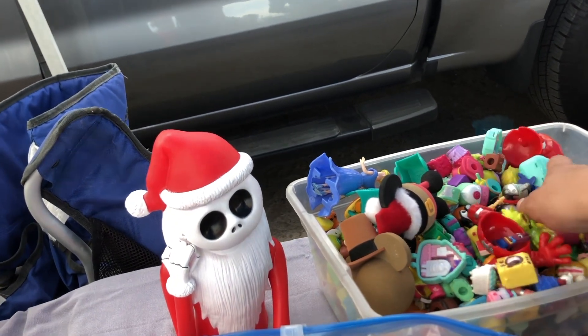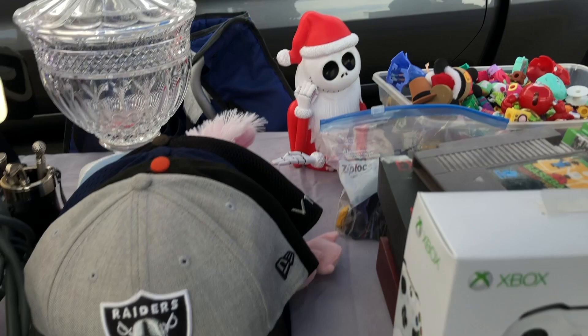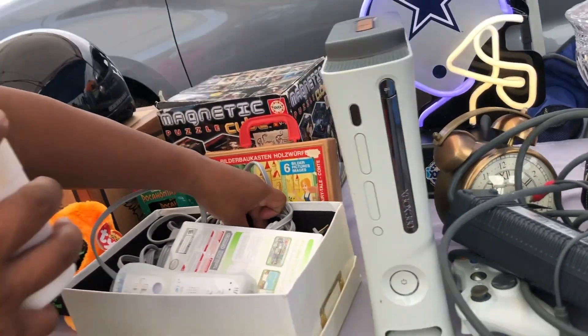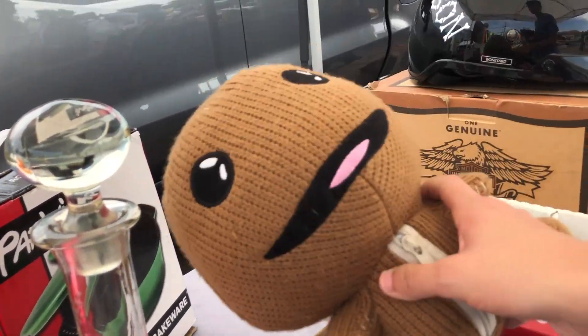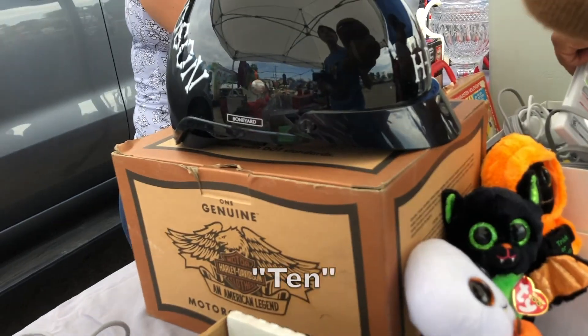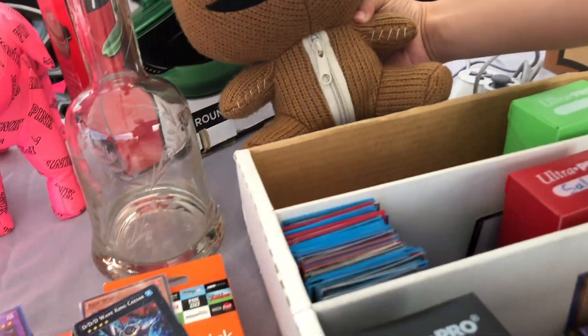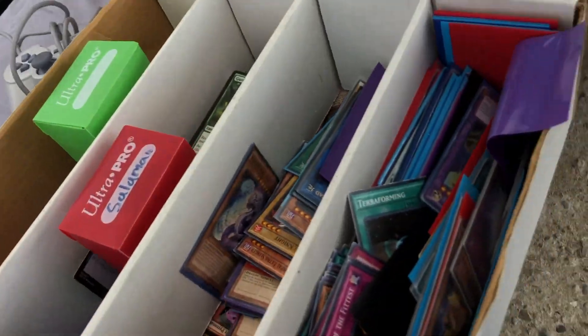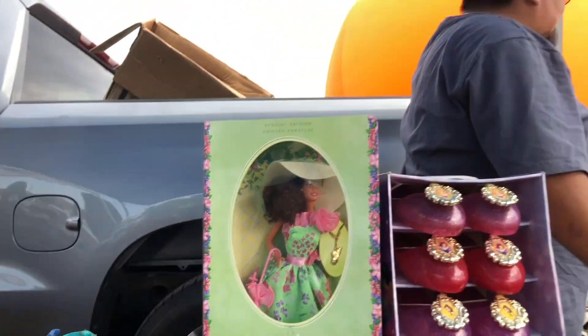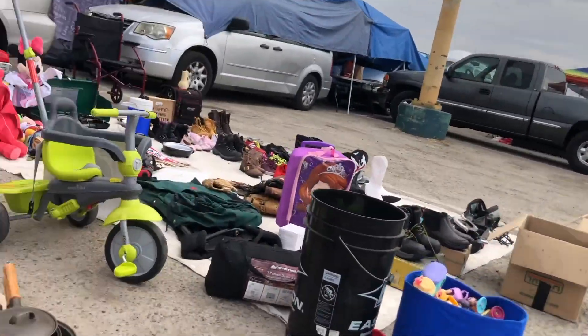I'm looking through these Shopkins looking for Littlest Pet Shops, but it turns out I'm looking in the wrong direction. This booth was probably the best booth I've seen in a long time, but they had pretty high prices — like on this Sack Boy. $10 for that isn't terrible, but $15 is probably what I could get if I was a reseller. For me as a collector, it wasn't really worth it.